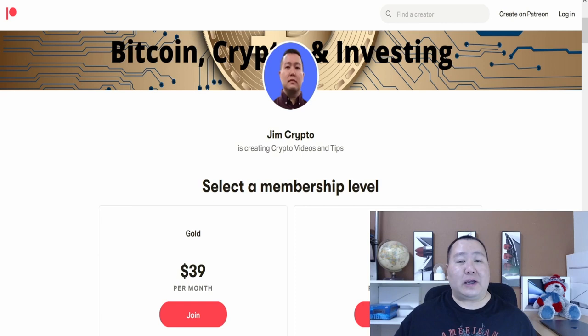What's up, you guys, Jim Crypto here, and I'm back with a brand new cryptocurrency on the Binance Smart Chain that's having a pre-sale right now. After the pre-sale it's going to launch on PancakeSwap, and this cryptocurrency has a whole ecosystem of very useful products, so let's go check them out.